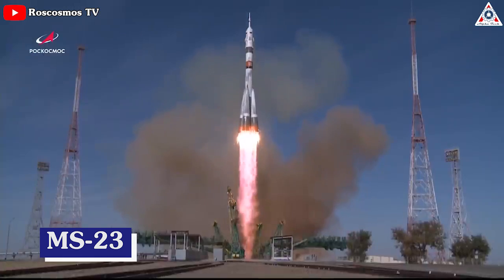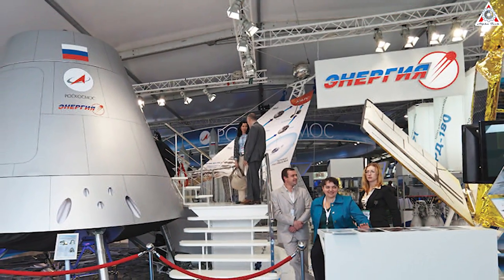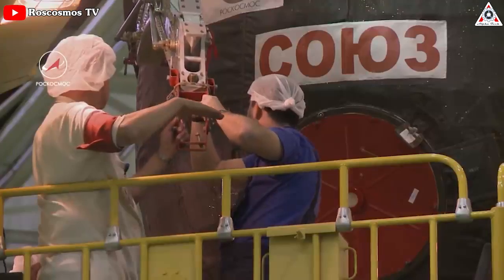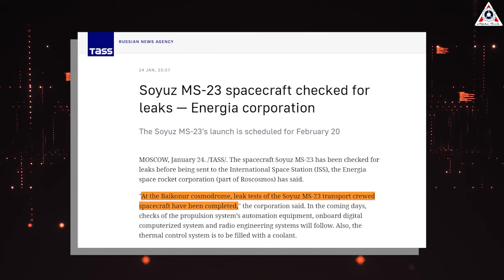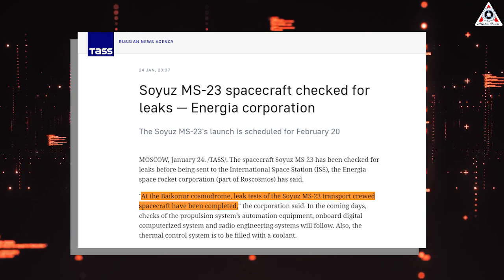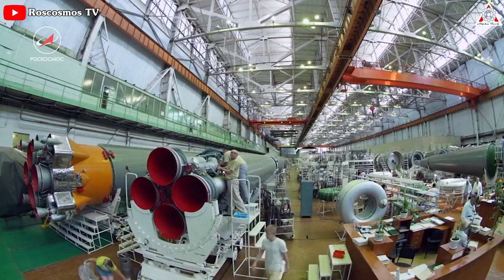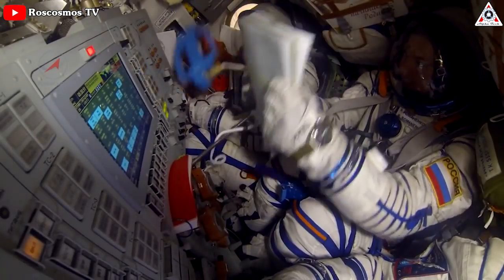The empty Soyuz vehicle, known as MS-23, will launch during what NASA Associate Administrator Kathy Luters called one of the busiest increments in the history of station. The Energia Space Rocket Corporation, part of Roscosmos, has said the Soyuz MS-23 spacecraft has been checked for leaks before being sent to the ISS. At the Baikonur Cosmodrome, leak tests have been completed, and in the coming days, checks of the propulsion system's automation equipment, onboard digital computerized system, and radio engineering systems will follow.